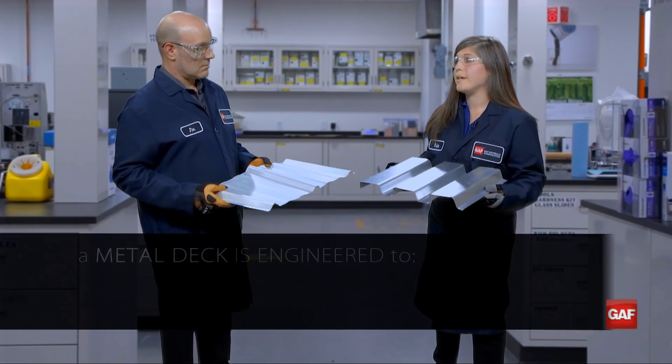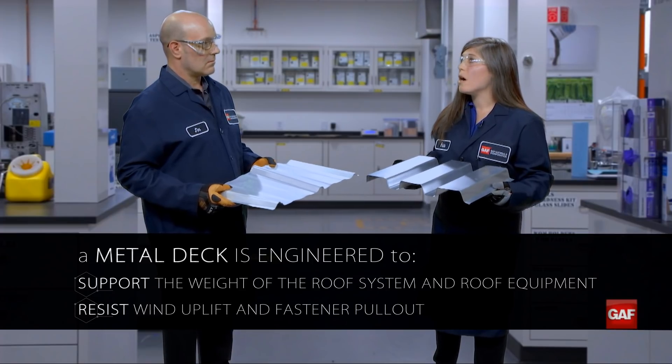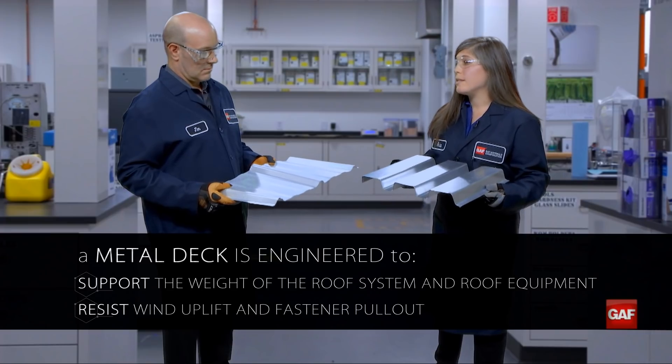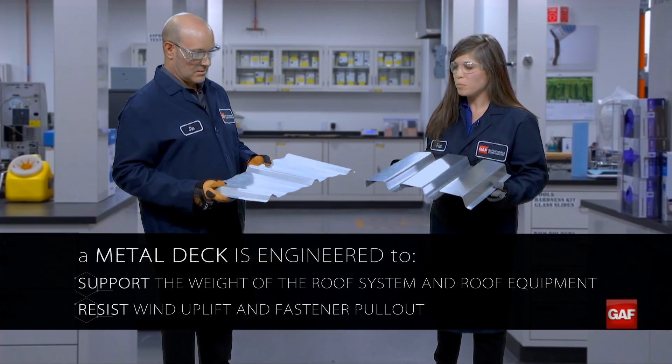A metal deck is actually engineered to have the structural capacity necessary for attaching an entire roof assembly. It's designed to resist wind loads as well as the weight of equipment on the roof. In contrast, the metal roof panel is designed to act as a weather barrier, but it lacks the structural capacity of the metal roof deck.